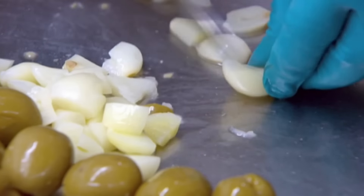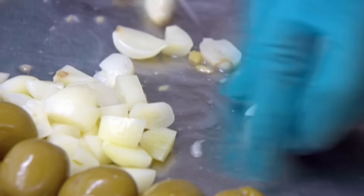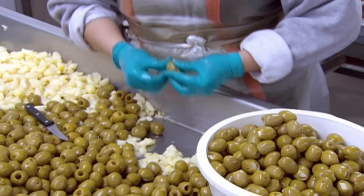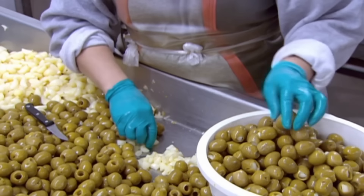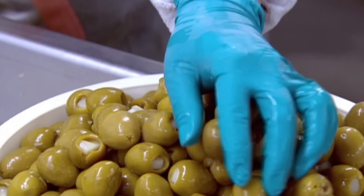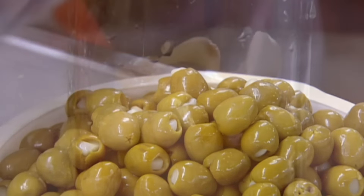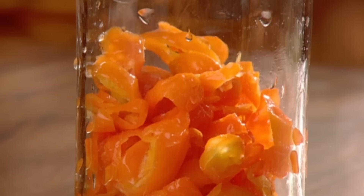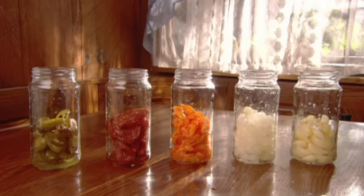These beauties are being stuffed with pickled garlic. The stuffer cuts the garlic and then inserts one piece into each olive. It's the same procedure with other fillings, such as jalapeno peppers, sun-dried tomatoes, habanero peppers, onions, almonds, and more.